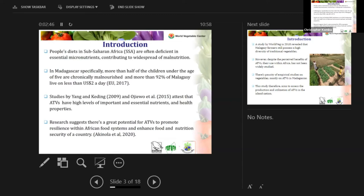As we may have heard in previous presentations, there is still a pronounced problem of widespread malnutrition in sub-Saharan countries. In Madagascar specifically, half of children under the age of five are chronically malnourished, while 92 percent of Malagasy live on less than two US dollars a day. Furthermore, 47 percent of children in Madagascar have stunted growth, while 37 percent of women of reproductive age are anemic.